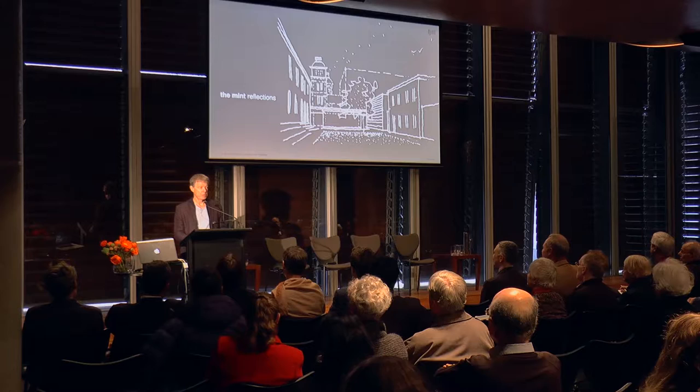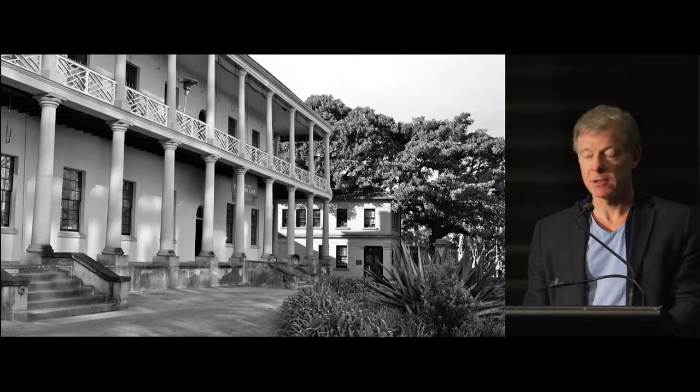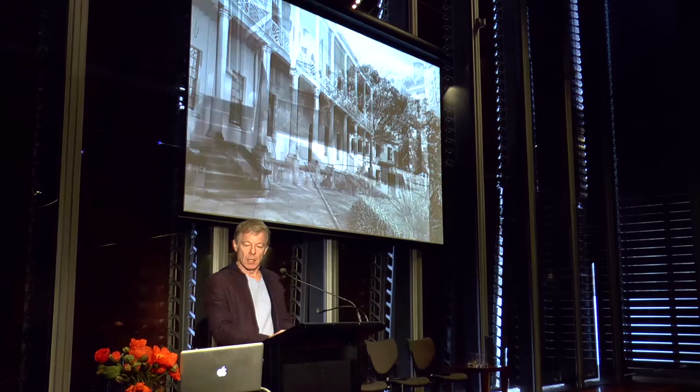It was 15 years ago that we started working on this project. And 15 years ago, as you made your way around the old Rum Hospital building on Macquarie Street, you were confronted by a very unusual place right in the middle of Sydney.